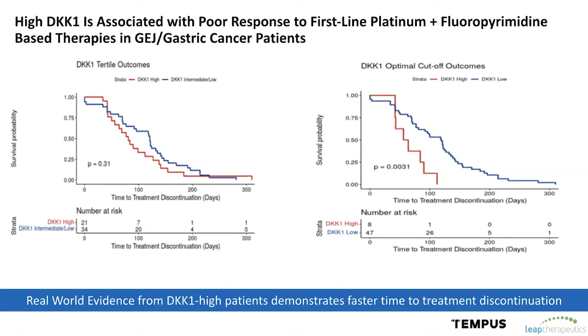DKK1 is often associated with worst clinical outcomes, including rapid progression of disease and poor survival. But beyond being an overall poor prognostic marker, we also believe it's a key resistance mechanism to certain standard of care therapy. To look at this closer, we've been working with Tempest to examine several common treatment regimens in gastric and GEJ cancers, such as platinum and fluoropyrimidine-based therapies typically used in the frontline setting. What we found is that high DKK1, shown in red, is correlated with worse outcomes on such therapies.